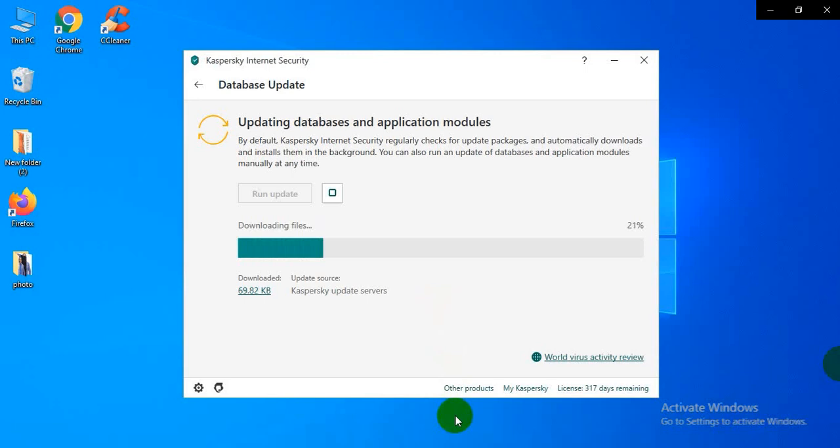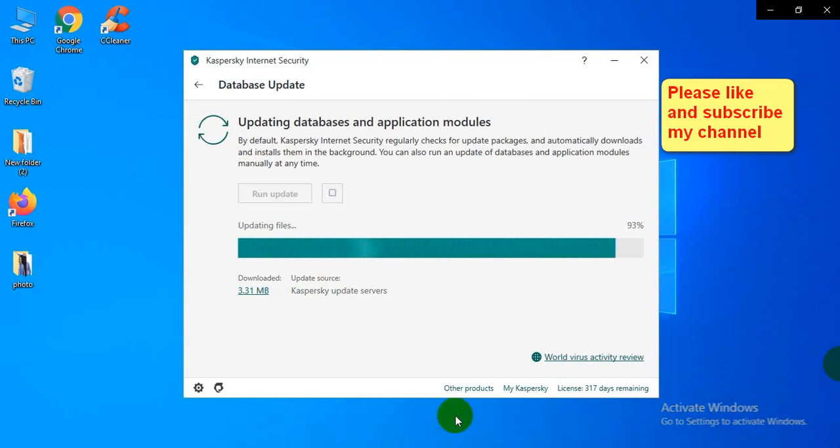Wait while downloading is completed. Databases are updated. Click the database and application modules and wait for some time. Database updating is complete.